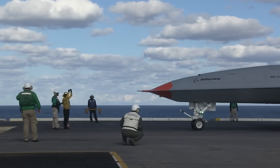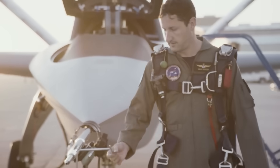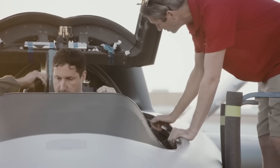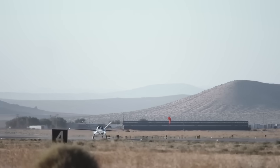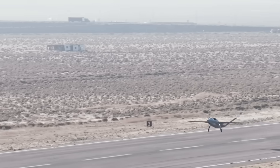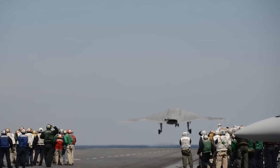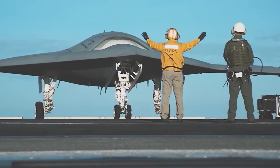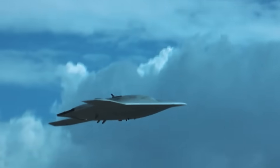Northrop Grumman also has a CCA-style aircraft already in testing called the Model 437 Vanguard, which actually has a cockpit. This crewed version of the aircraft is meant to allow Northrop to move more quickly through the early stages of testing, but in the future the firm envisions building both crewed and uncrewed versions of this stealth aircraft. Starting all the way back in 2011, Northrop Grumman's X-47B saw extensive testing aboard American aircraft carriers, including takeoffs, landings, and mid-flight refueling — so Northrop certainly has chops in this department.